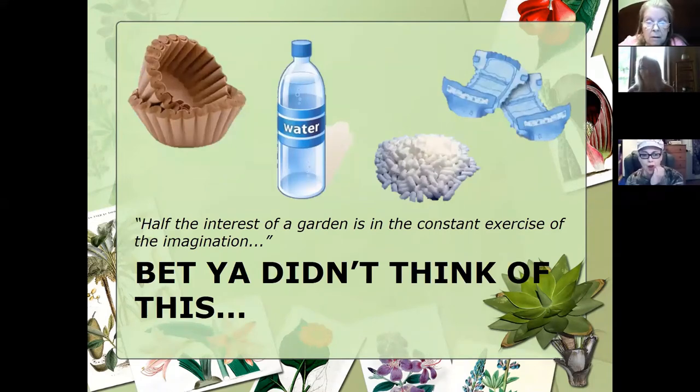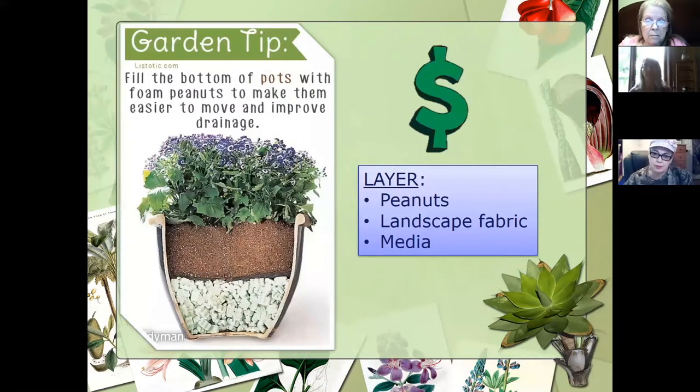I like this quote: 'Half the interest of a garden is in the constant exercise of the imagination.' It's a lot about thinking outside the box and using what you have — we hear that new term today, upcycled materials. We have to be innovative. We even had a small plot out behind the extension office three or four years ago showing folks some of these things. All of these things you can actually utilize, especially if you're growing in pots.